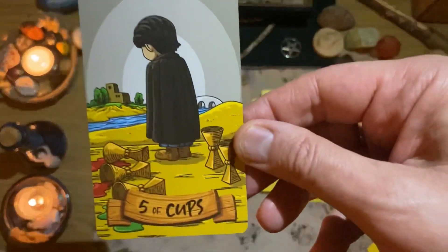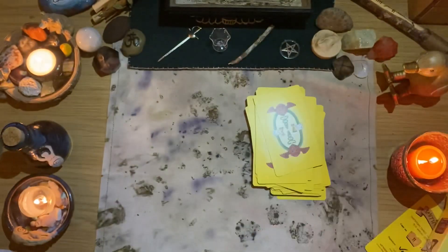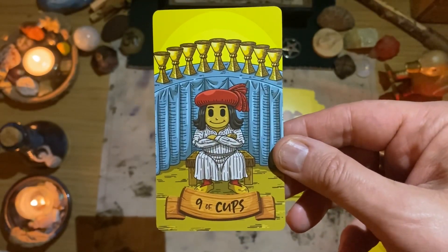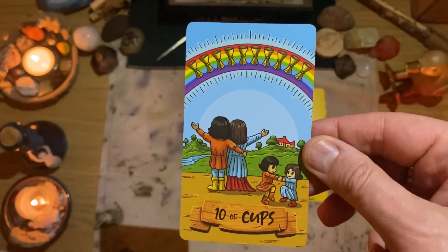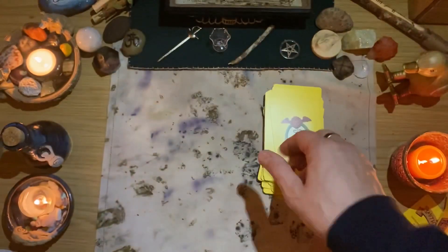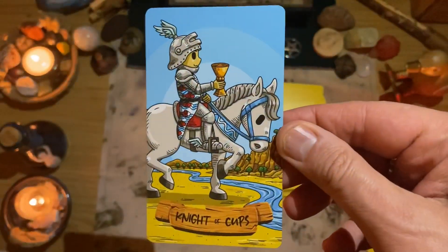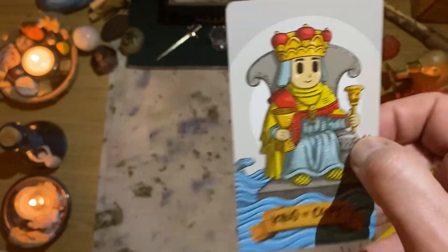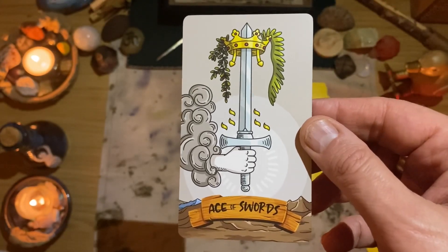So colorful. More groups of cups. Looking at the nine, the ten — that's a nice vibrant card. Here's my significator card, the Page of Cups.